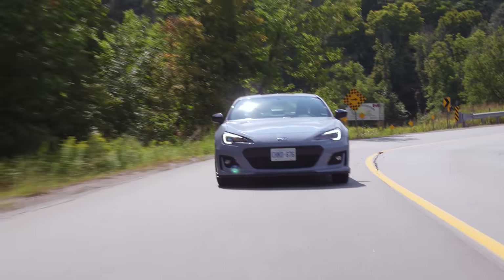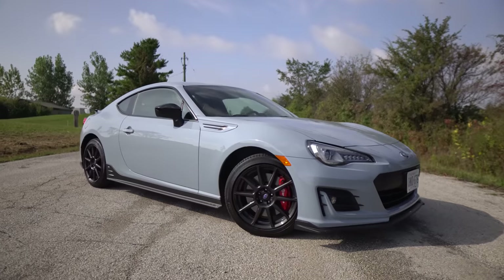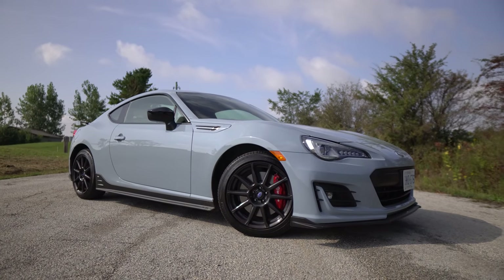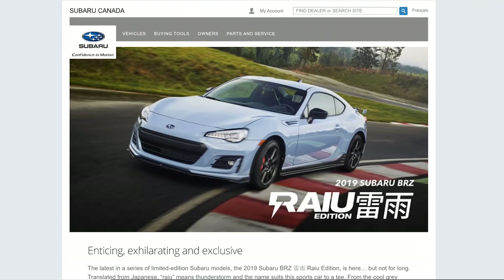So what do you want to talk about first? I'd like to talk about the looks, because that's the special part of this. It's bluish — it's called Cool Gray Khaki, and we had it on the WRX last year. It's called the Ryu edition. The WRX was successful as the Ryu edition, so now they brought it to the BRZ. And Ryu means something like lightning — thunderstorm, actually. Which is why Ryu, Raichu — it's a lightning Pokémon. Perfect way to remember.